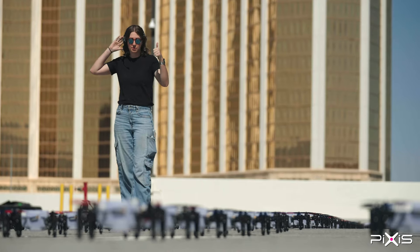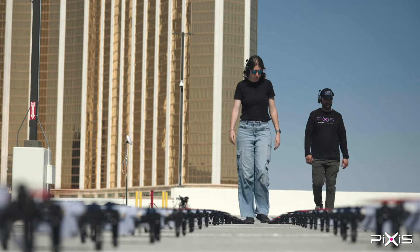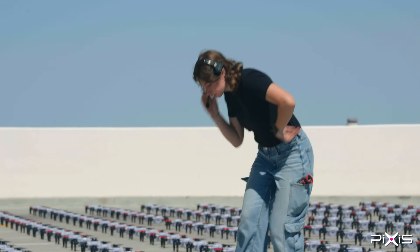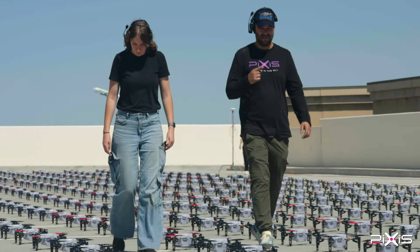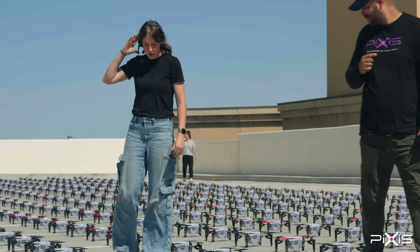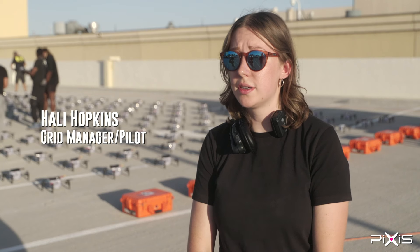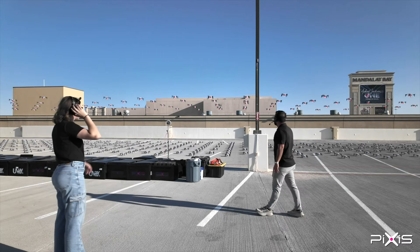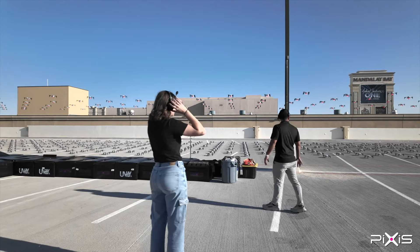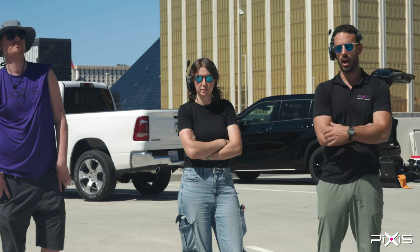My job during a hover test is to be out on the grid, making sure we can see all of the drones, and relay information via headsets to our head pilot in case anything's going wrong so he can mitigate issues. We all have to be very good at communicating with each other — first for safety, and also because time management is critical. We need to factor in how much buffer time we have to resolve any issues.